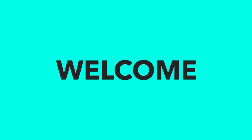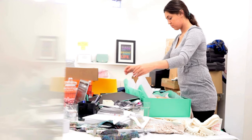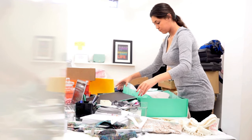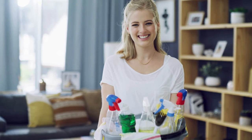Hey there minimalist enthusiasts and seekers of simple living, welcome back to our channel. Today we're diving into a topic that's near and dear to our hearts: the things in your home that you probably don't need. We're going to talk about 20 plus common items that might be cluttering up your space and mind. So let's declutter and embrace a more minimalist lifestyle together.